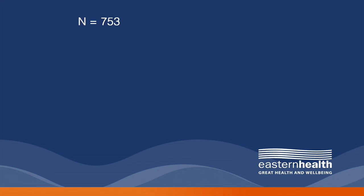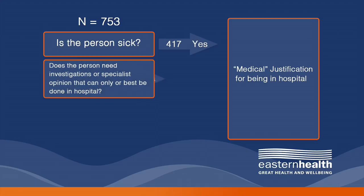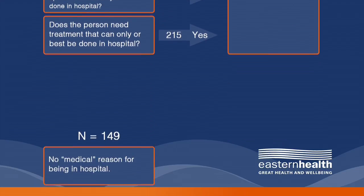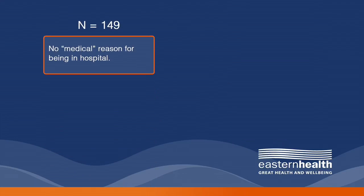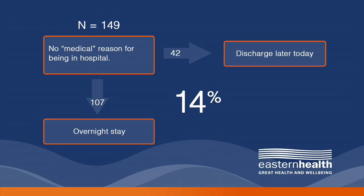There were 753 patients. In response to the question 'is the person sick?' — that is, physiologically unstable — 417 patients were identified as satisfying this criterion. A further 176 patients were identified as needing investigations or specialist opinion that can only or best be done in hospital. 215 patients were identified as needing treatment that can only or best be done in hospital, which left 149 patients who did not have a medical reason for being in hospital. Of these, 42 patients were due to be discharged on the day of the audit, leaving 107 — or 14% — of patients.